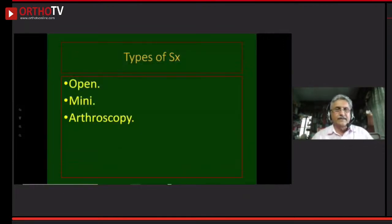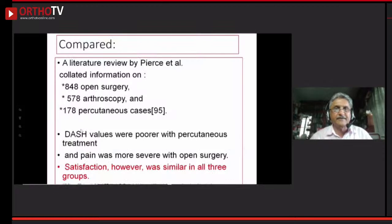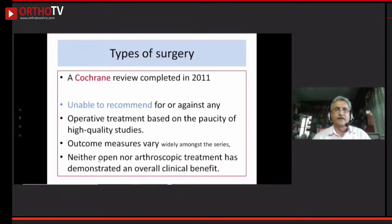The surgery can be done open, mini-open, or arthroscopically. Literature review shows all three groups do well and there is no significant difference in outcome between open, percutaneous, or arthroscopic approaches. The Cochrane review in 2011 states that whatever you do they all do well, and they are unable to make any recommendation of one modality over another.